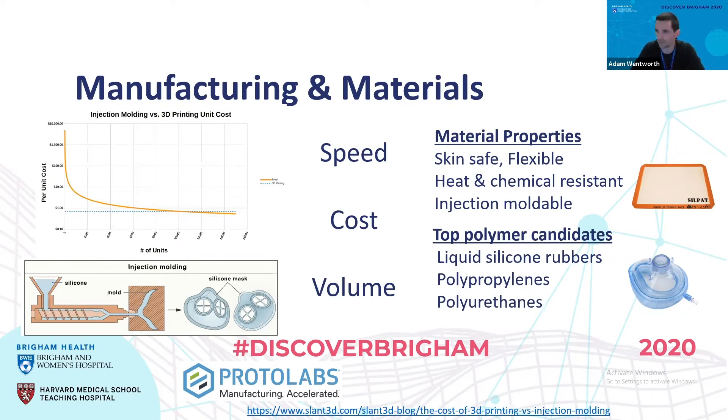For injection molding, you get very repeatable dimensions very close to the CAD model that you designed, but there are some limitations in the geometry that you can output. We had those prototypes made at ProtoLabs in Maple Plain, Minnesota. The material we chose is a liquid silicone rubber, which is skin safe, flexible, heat and chemical resistant, and injection moldable. The actual material we chose is the same used in anesthesia masks, which is a Dow polymer. Out of the flexible polymer candidates, liquid silicone rubber met all of the criteria.